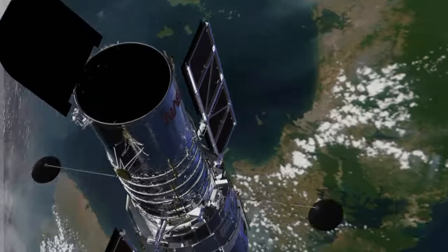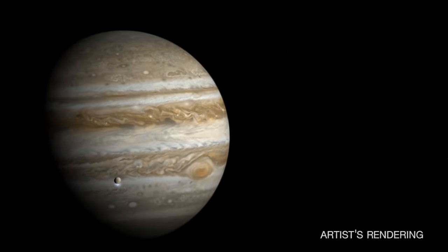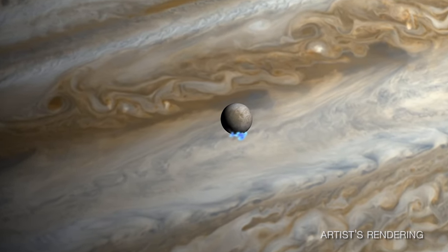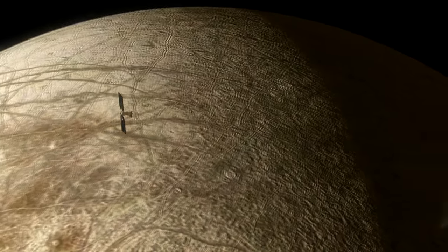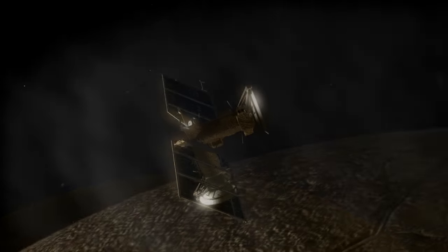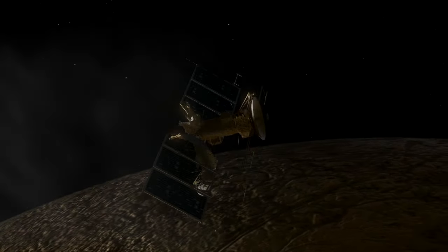Images from the Hubble Space Telescope tell us that Europa might be erupting plumes of water high into space. If that's true, then we could fly through those plumes with a spacecraft and literally taste it to understand the composition of Europa's interior.